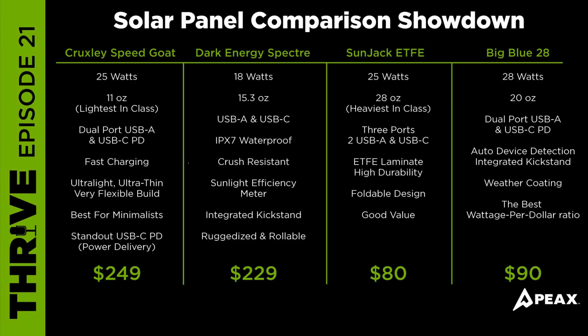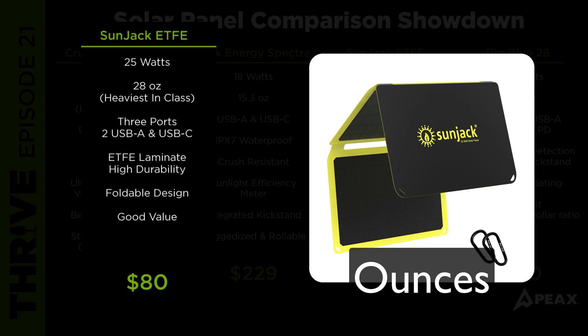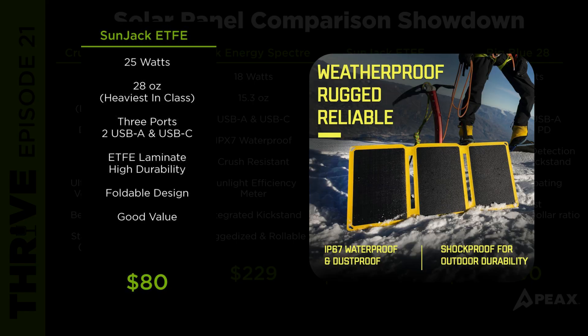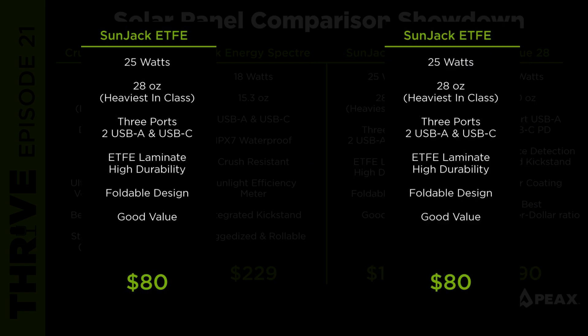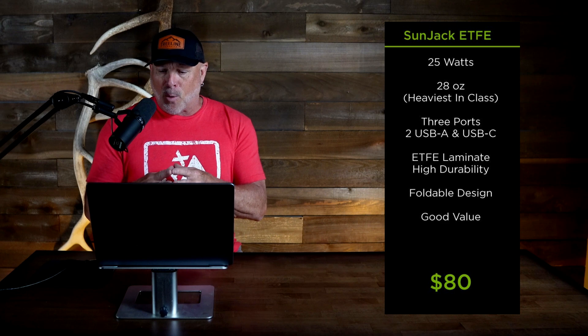The Sunjack ETFE comes in at 25 watts, weighs around 28 ounces, making it the heaviest in the class. It has dual USB-A ports and a USB-C PD port, giving it three ports in total. It features an ETFE laminate coating for high durability, UV resistance, and a very long lifespan. This unit can charge multiple devices at once and folds down pretty compact. It's a good value for hunters who want durability and multiple ports in a single panel.